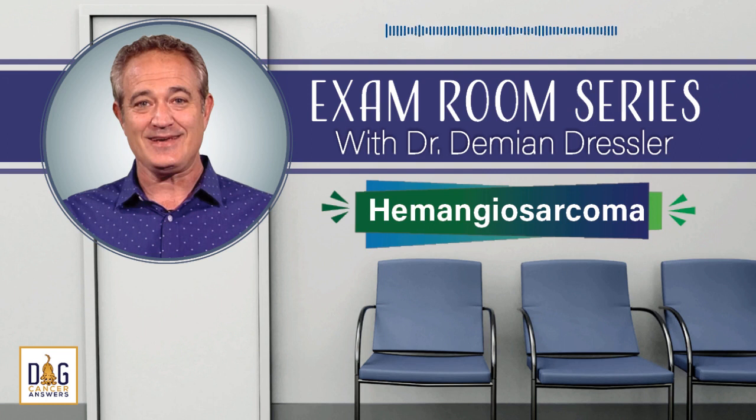The Dog Cancer Survival Guide is available wherever fine books are sold, both online and in physical bookstores. It's available either in paperback or as an e-book edition, and the e-book is under $10. The website to get either the paperback or the e-book is www.dogcancerbook.com, and you will save 10% if you use the promo code 'podcast' when you check out. Use the promo code 'podcast' for 10% off at www.dogcancerbook.com.